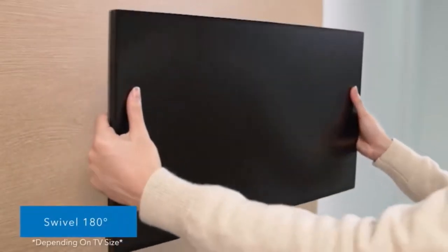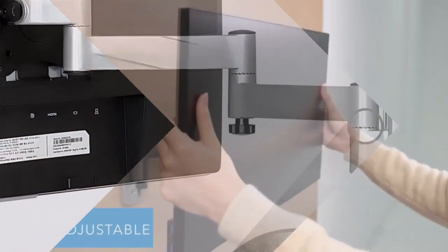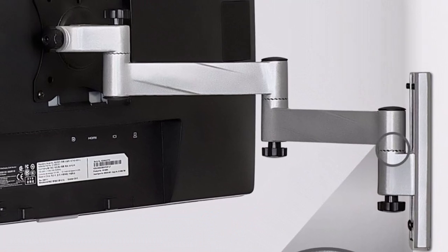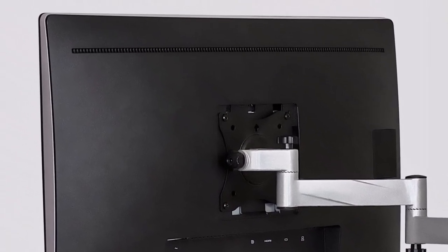You should also love its full motion ability, which gives it great flexibility. This feature means this mount can swivel, tilt, and even extend your TV 15.3 inches from the wall in every direction imaginable.